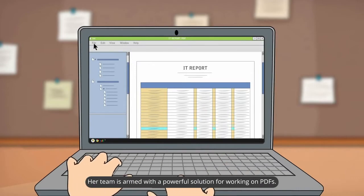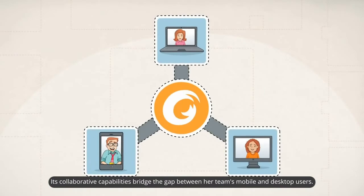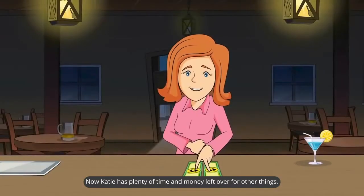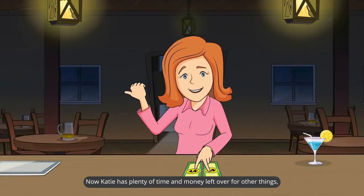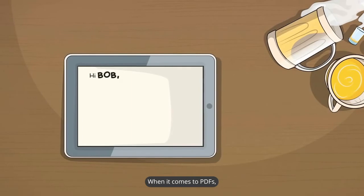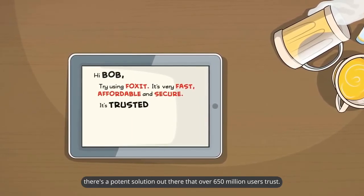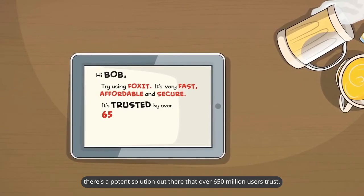Her team is armed with a powerful solution for working on PDFs. Its collaborative capabilities bridge the gap between her team's mobile and desktop users. Now Katie has plenty of time and money left over for other things, including paying Bob's bar tab. When it comes to PDFs, there's a potent solution out there that over 650 million users trust.